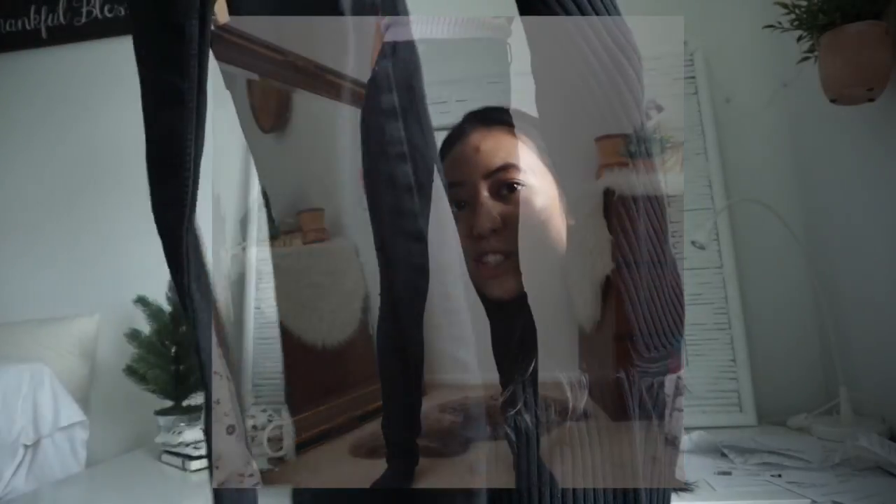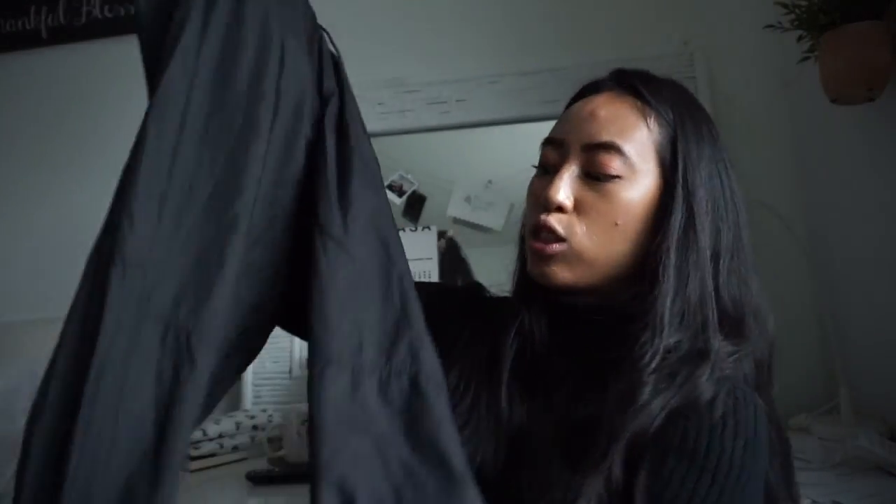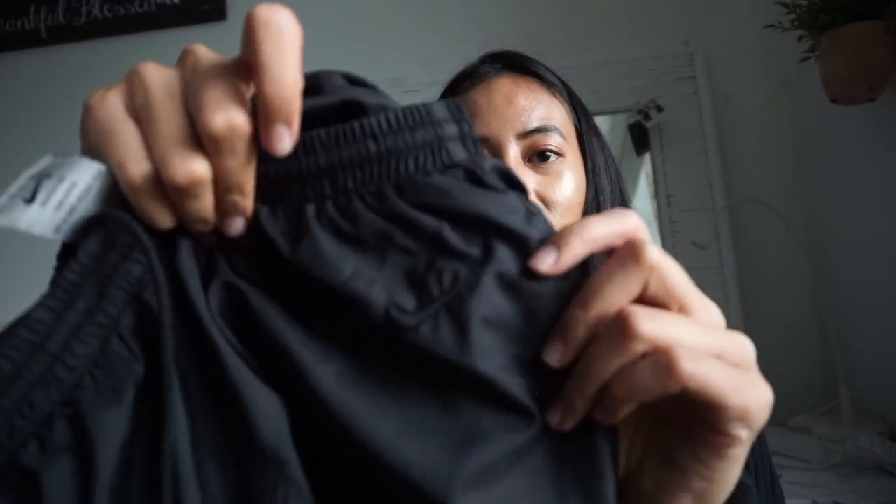Next item is originally from H&M — just a nice pair of high-waisted black skinny jeans. Unfortunately they don't work for me but fortunately they'll go to someone else. The next item is a Nike sweat jogger — track pants — with nice zippers on the ankle, a loose fit, and a drawstring waist. There's a Nike swoosh but it's black so you can barely see it.